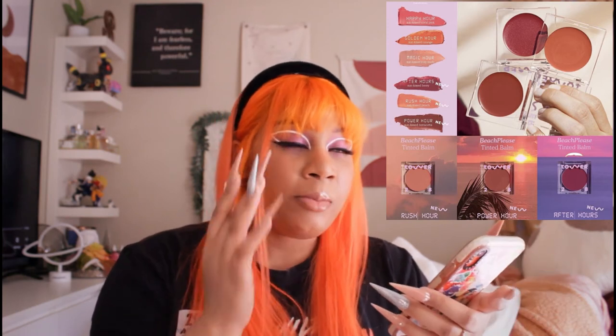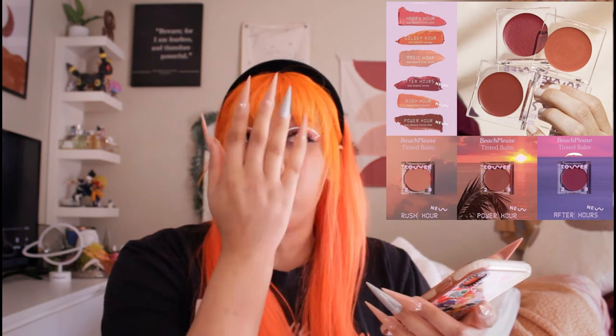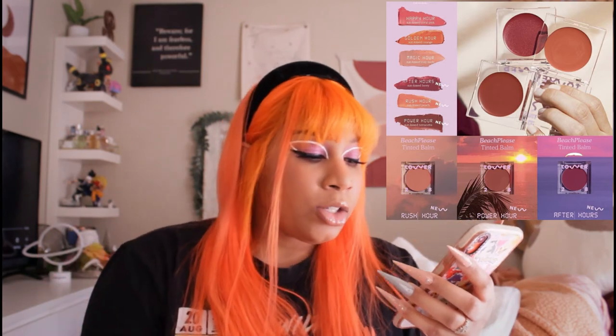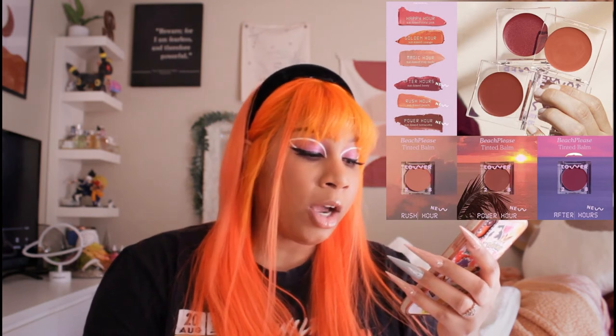I was able to apply it using the Fenty Beauty blush brush — I could barely pick up product with that for some other blushes, but with this one it was super easy. I think it's just a difference in formulation. This one doesn't feel sticky on my face at all. It just blends right into my skin and doesn't feel heavy or uncomfortable. That's mainly what I look for in a cream or liquid blush — something that feels like my skin but still gives me that inner glow. The two colors I'm definitely getting are Power Hour and After Hours.